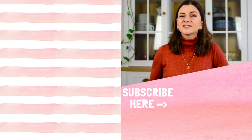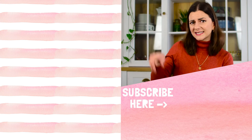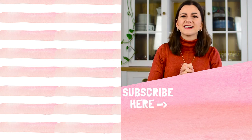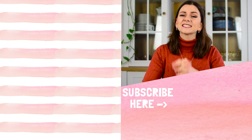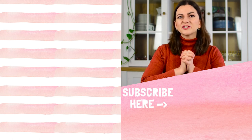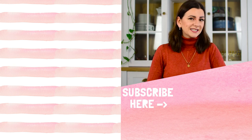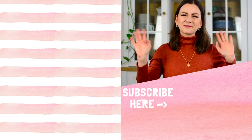If you liked this video, make sure to check out this video and this playlist here as well. If you're not subscribed, make sure to do that because I post a new video about thrifting and secondhand finds every Tuesday. Thank you guys so much for watching — I really appreciate it and I'll see you in my next video. Have a great day, bye!